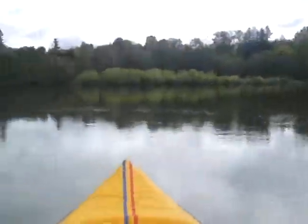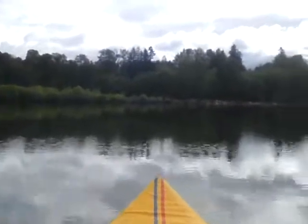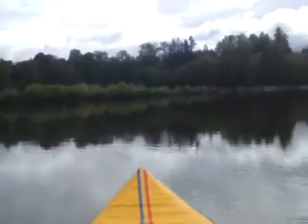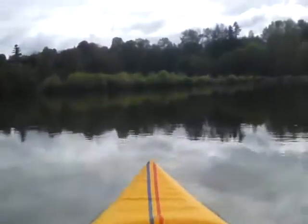This is where the current grabs you. It doesn't look like much, but this is a big body of water that moves. I'll head straight across for that island, and by the time I get to the other side, I'll be below it.